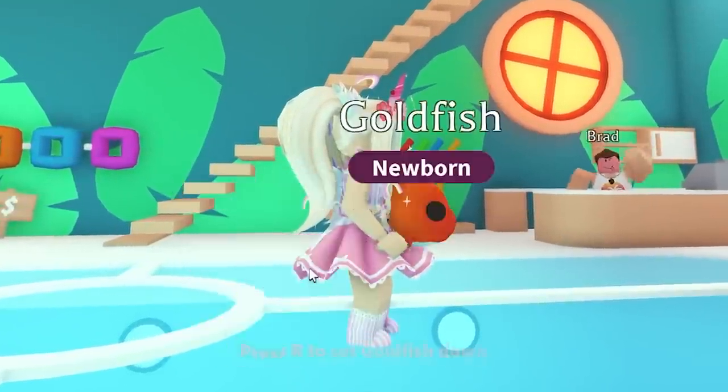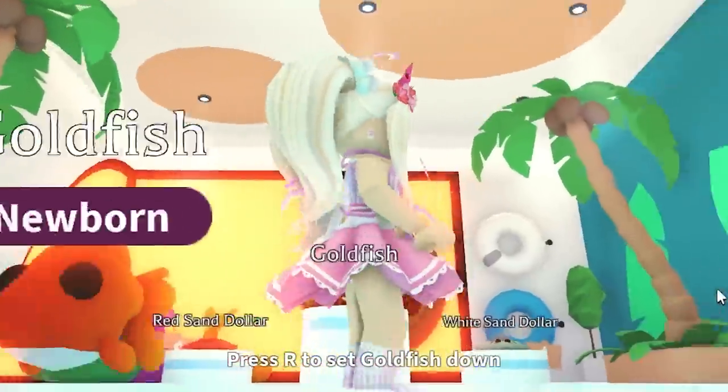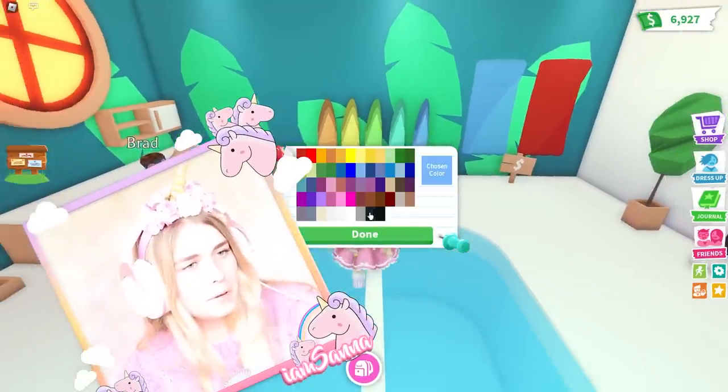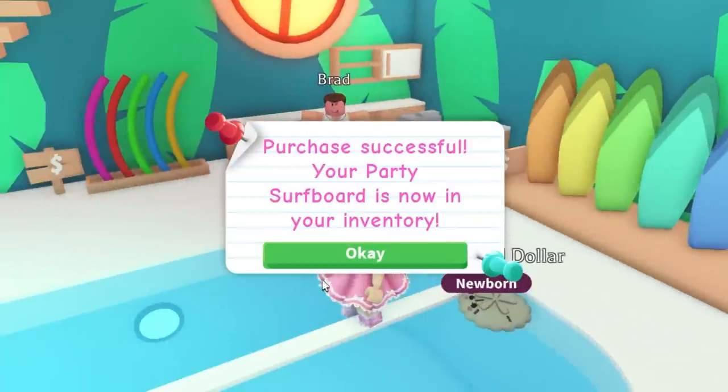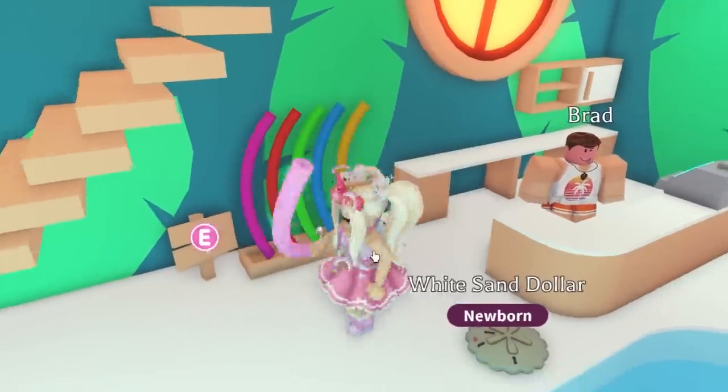Oh, that one is so cute! Hello, little goldfish. Oh, look at his white belly — this is so cute. I wonder what they look like neon, that would be really cool to see. I really like this new update, I feel like we needed a new fresh area for this. So I'm gonna get one of these surfboards and I'm gonna get one of these party noodles — I want to try them out.